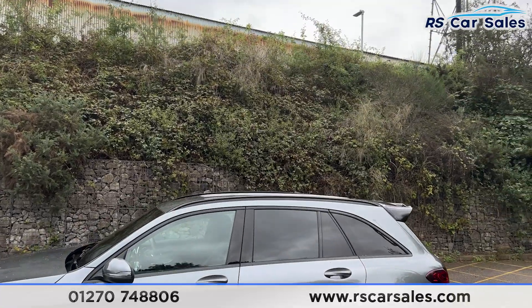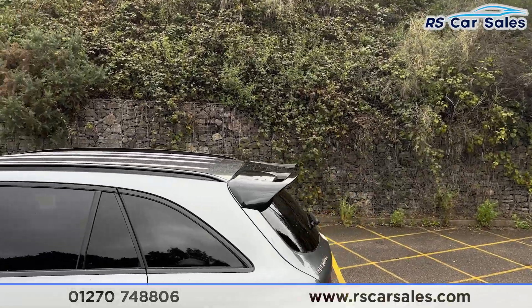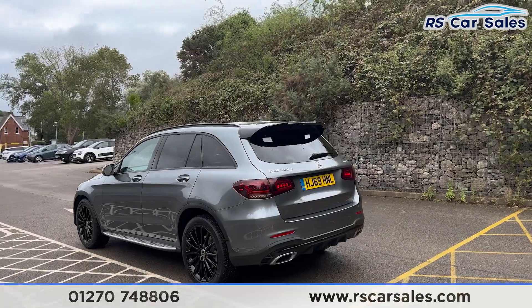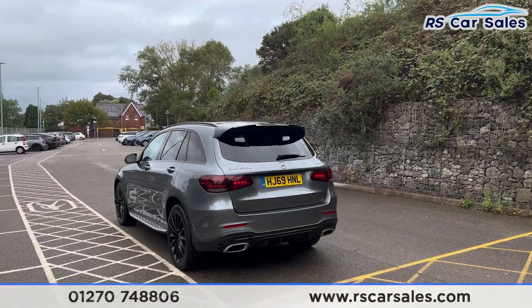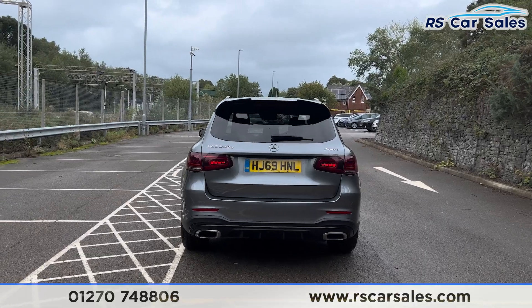Up top we have the black roof rails along with the gloss black rear spoiler, which sits nice and aggressively. We also have the front and rear parking sensors with a visual display and a reversing camera. Round to the rear, we have the rear diffuser.